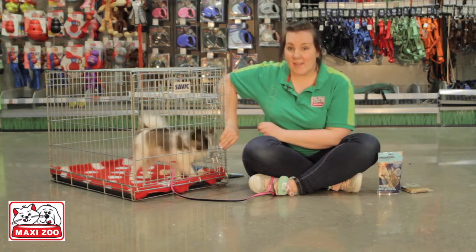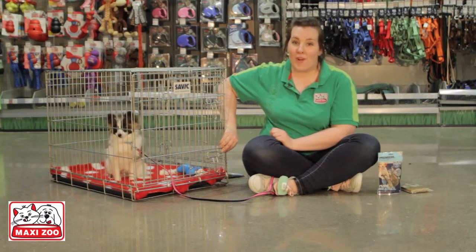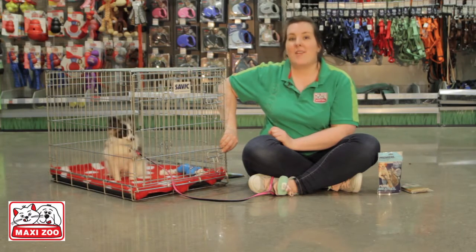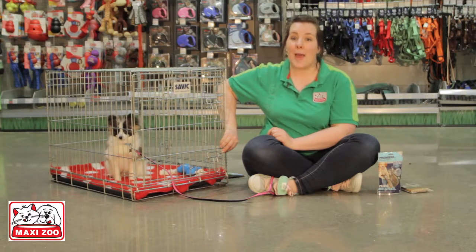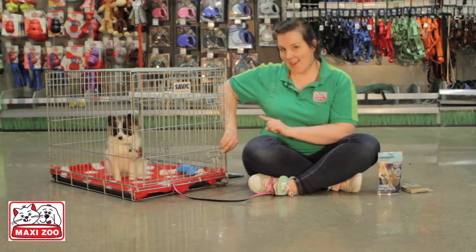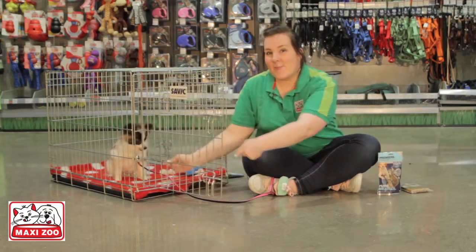If your dog starts whining at this point, as Booa is doing, this is normal — sometimes they can be a bit frightened. It's important not to reward them or make a fuss while they're whining, as you will reinforce the bad behaviour. Wait until they're silent and reward them again. That's the time to release them from the crate.